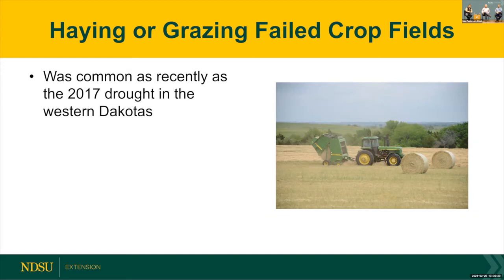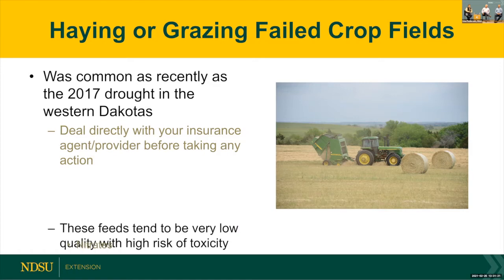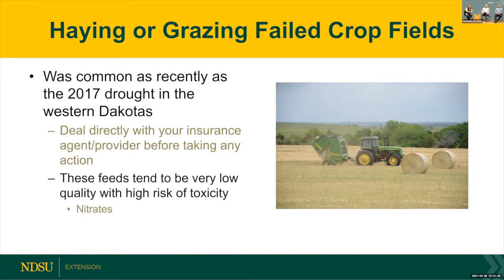We also saw haying and grazing of failed crop fields in 2020 and 2017. The 2017 drought was probably more severe in the western Dakotas and eastern Montana. Many wheat and barley fields were rolled up as emergency feeds. It's important to work directly with your insurance agent to know the rules — when you can actually put fields up and what the waiting period is. These feeds tend to be very low quality and high risk for toxicity. If putting up wheat as emergency feed, have it tested for nitrates and balance your rations accordingly.